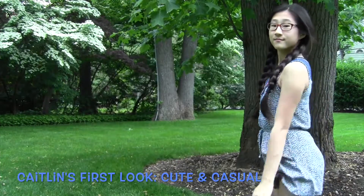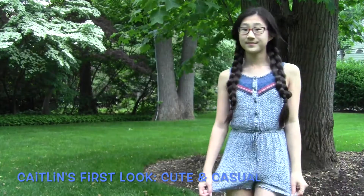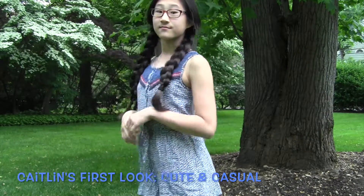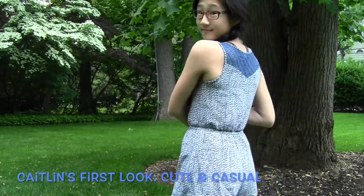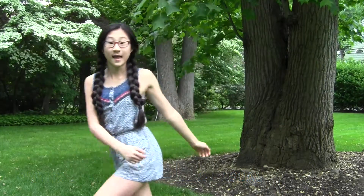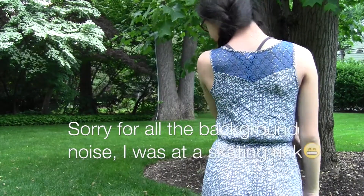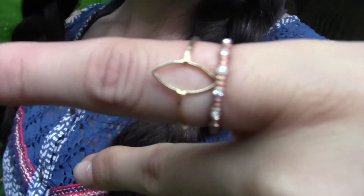Hey guys, it's Caitlin and this is my first outfit. I am wearing a romper because, as I've said, I am not a girly girl — I don't like to wear skirts or dresses. But I found a love for rompers because they are so cute and so easy to run around in and just have fun in the summer. I got this romper from Target for about $25, and I paired it with two rings that I got from Aero Pastel as a birthday gift.